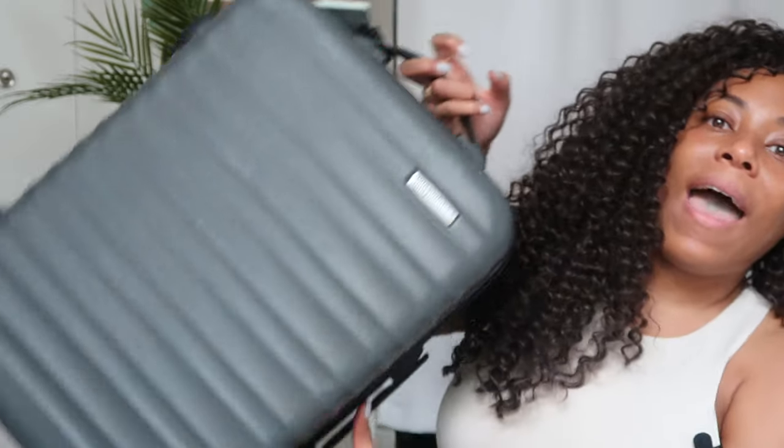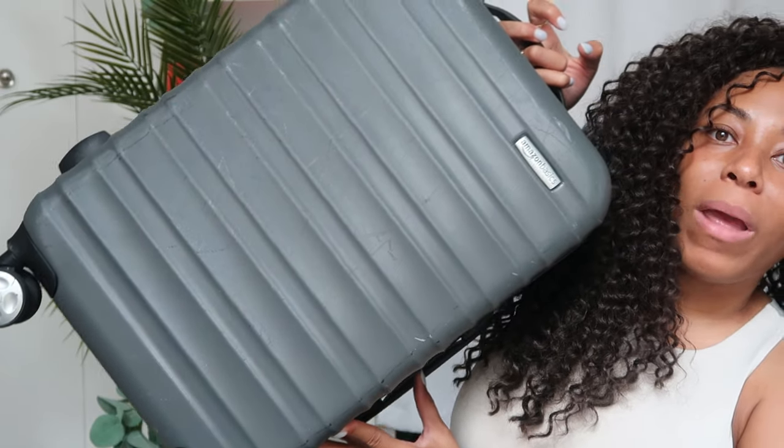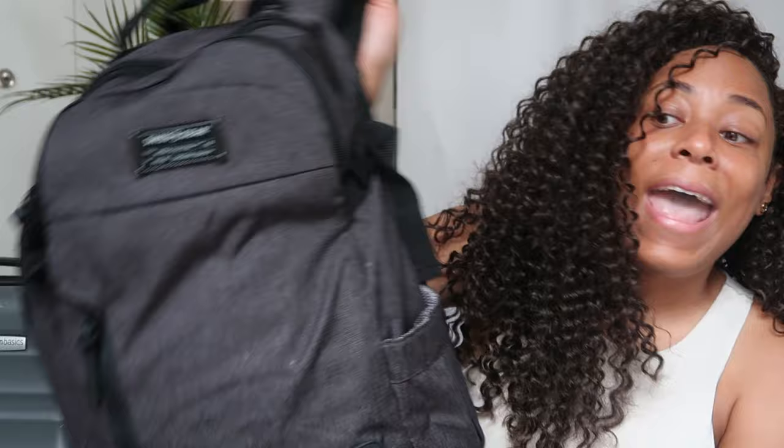I'll still be using carry-on luggage only — you guys know I'm not trying to break my record. I'm 10 years deep and only traveling with a carry-on. This is my carry-on from Amazon, I've had it for about five or six years, and then I pack my personal item which is my backpack. I've been able to do it flawlessly for a decade.